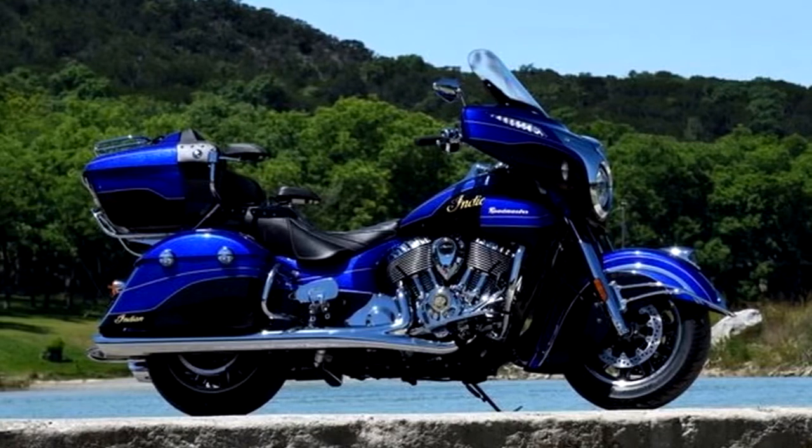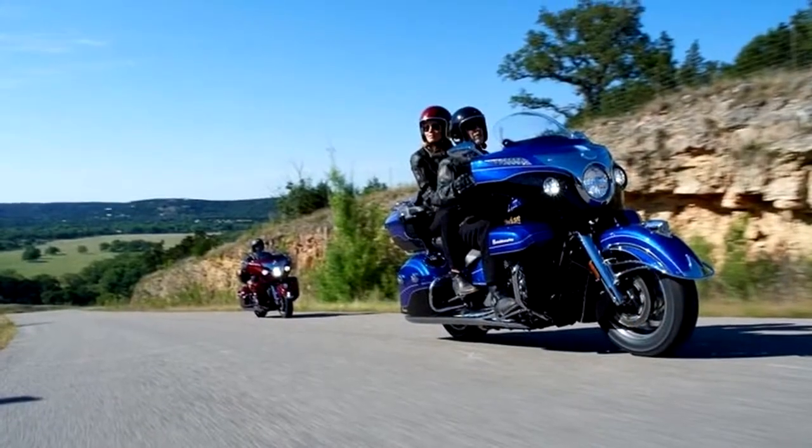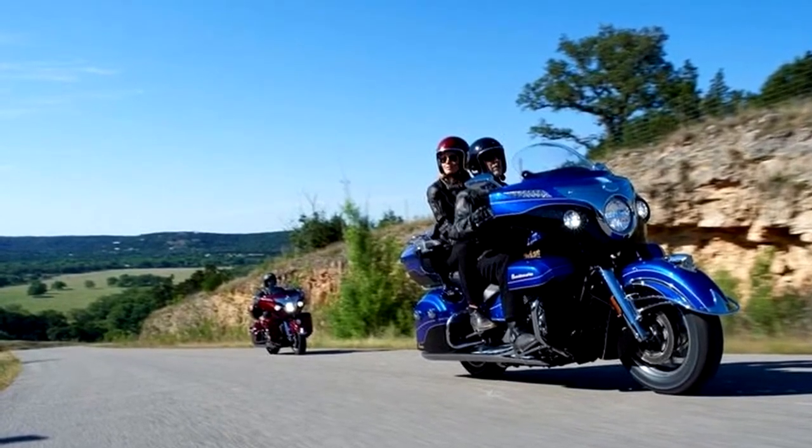This 2018 Indian Roadmaster Elite comes with a price tag of $36,999 — that is a whopping $8,000 more than the standard Roadmaster.